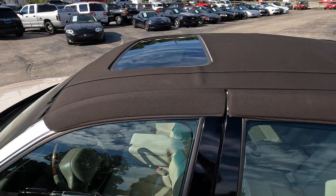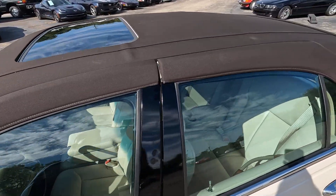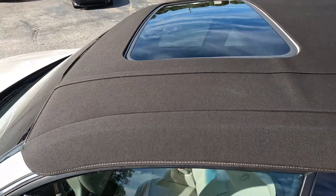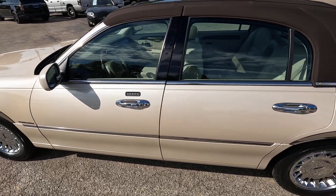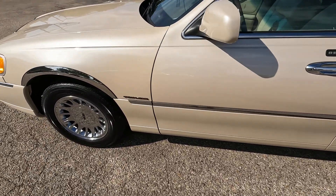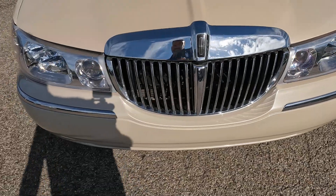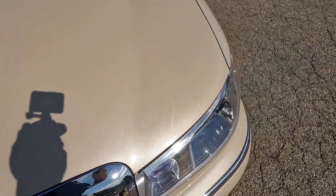It also has the rare factory sunroof — this is not a cut-in aftermarket sunroof. The roofs are made differently if it's a factory sunroof that fits into the roof, as opposed to aftermarket sunroofs where they cut a hole in the roof and glue in a sunroof. That doesn't really work out too well. This is the factory Lincoln sunroof.